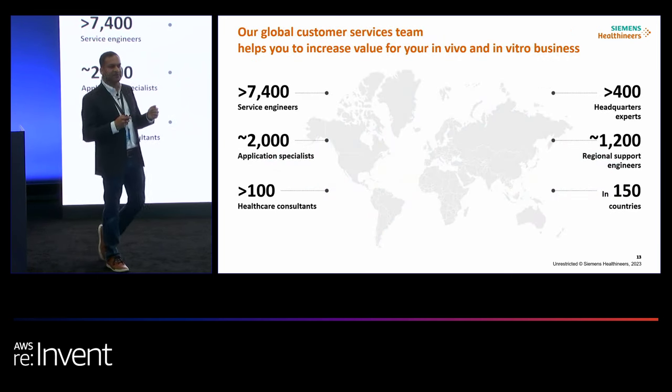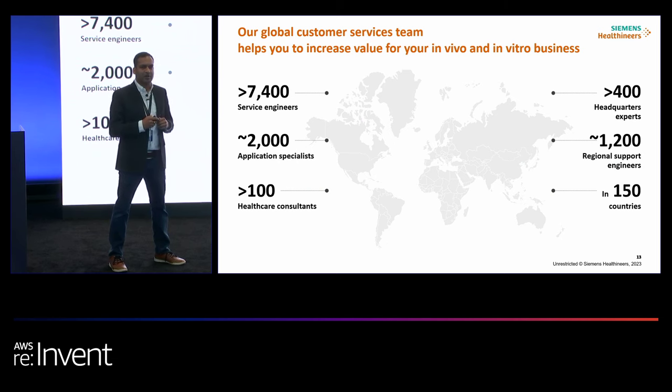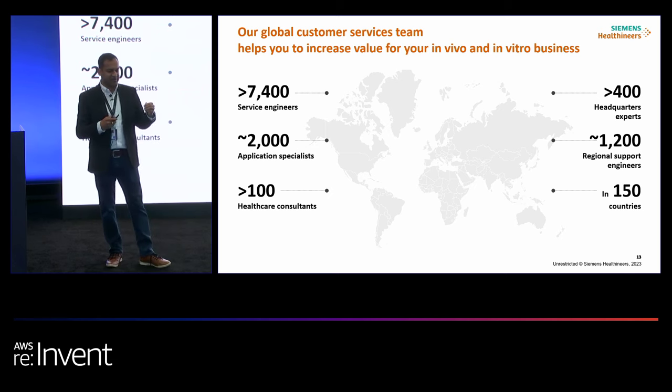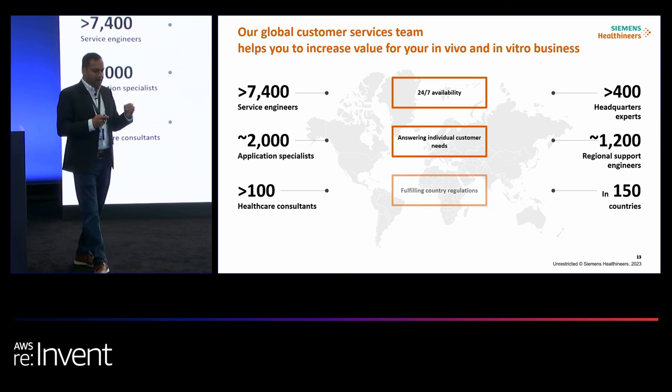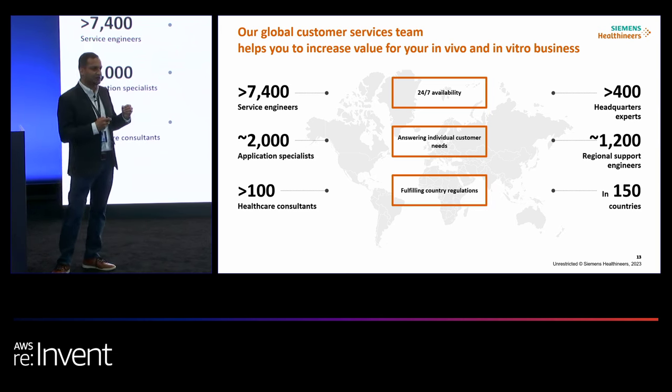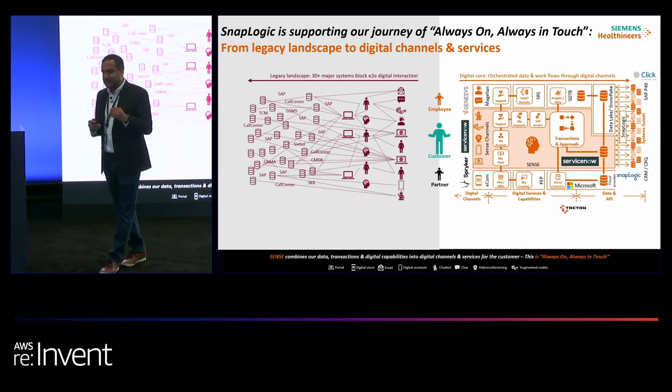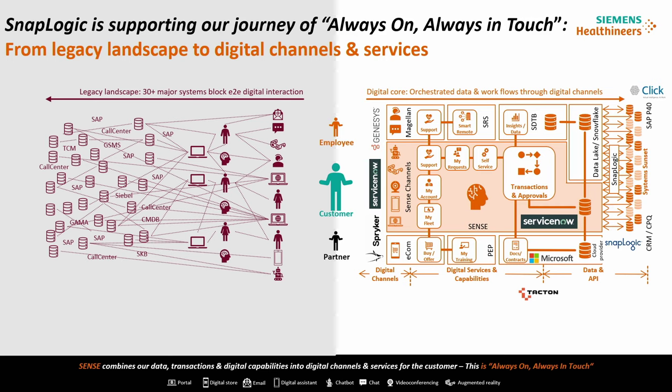The other use case is in customer service. Imagine a hospital where someone is about to go into a critical surgery, and the interventional radiology machine or the MRI machine breaks down. The hospital needs to make a quick call to Siemens Healthineers to get a fix or have a service engineer on-site. We have more than 7,400 service engineers and 1,200 regional support engineers servicing our global install base, with 24/7 availability. We serve 120,000 customers worldwide and have started transforming our customer service processes.